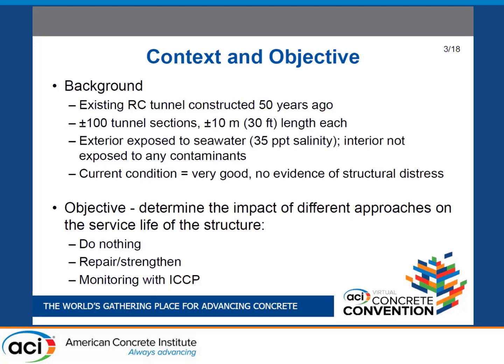Some background: we were investigating a tunnel structure constructed 50 years ago. It's a reinforced concrete tunnel built in about 100 sections, each roughly 30 feet in length. The exterior is exposed to a saltwater solution — seawater at about 35 ppt. The interior is not exposed to any contaminants and from what we can see is in very good condition with no evidence of structural distress.